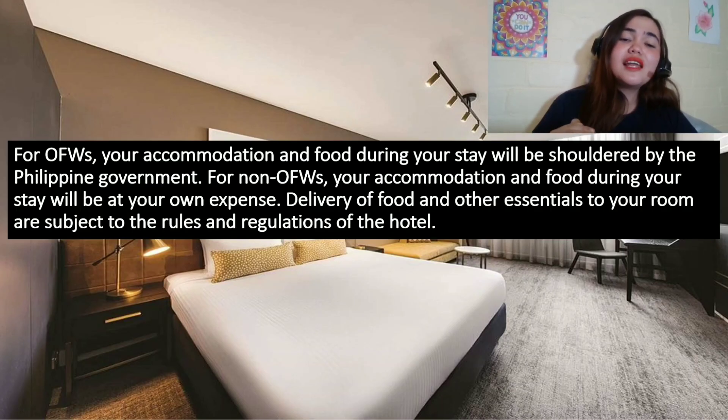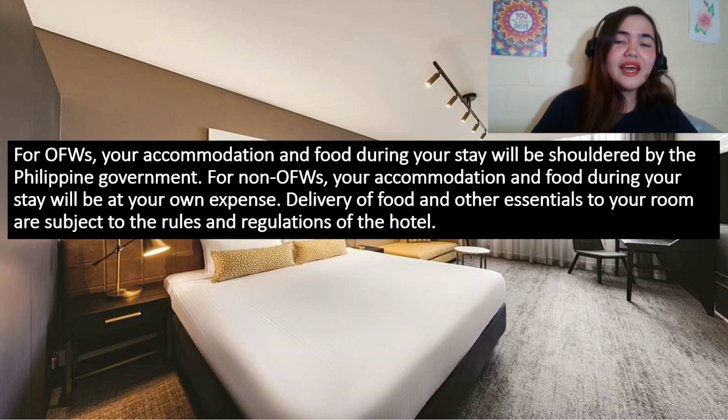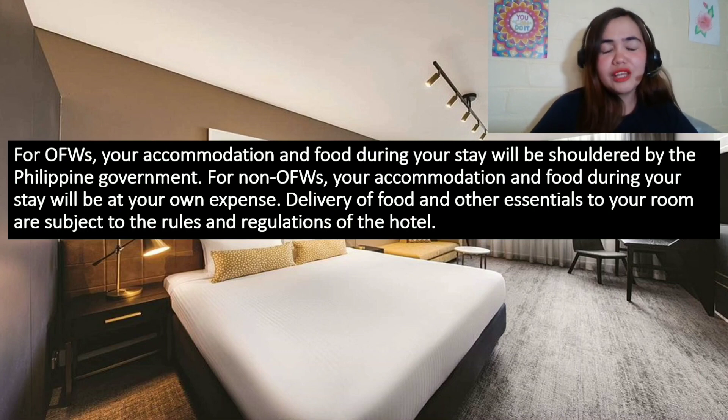Now you are in your quarantine hotel — it's actually not really quarantine because basically what you do in the hotel is wait for your result. For OFWs, accommodation and food are free, shouldered by the government. For non-OFWs, accommodation and food during your stay are at your own expense. Delivery of food and other essentials to your room is subject to the rules and regulations of the hotel. Some hotels will allow you to order online while others don't, so it's better to ask your hotel.